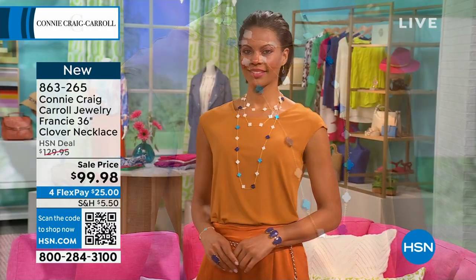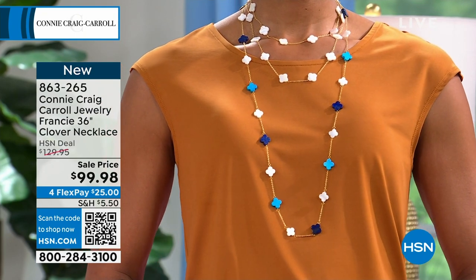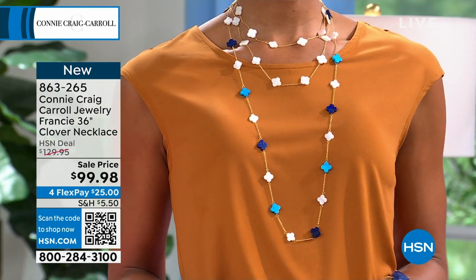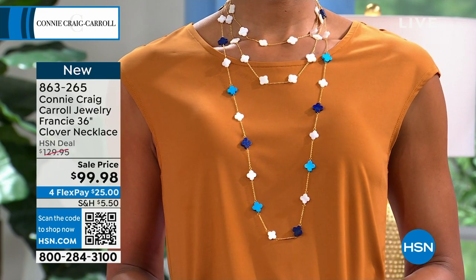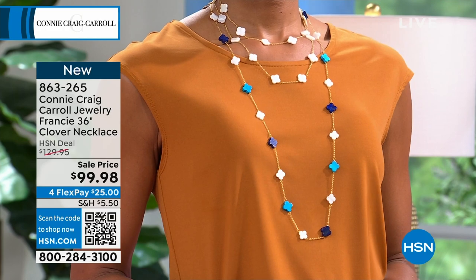You all know, because you already have my clover pieces, they are next level. If we want the multi, we have 140 left — that will go very fast. The other option is the All Mother of Pearl, which is spectacular.